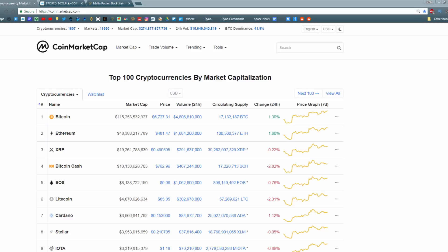Hey guys, what's going on? Jeb here, and in today's video we're going to be doing some technical analysis on Bitcoin, a couple of altcoins, and the cryptocurrency markets in general.